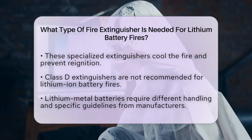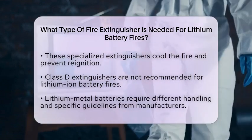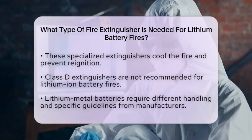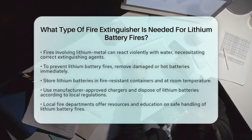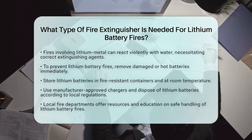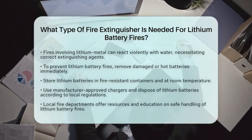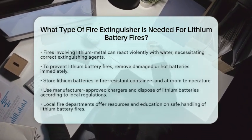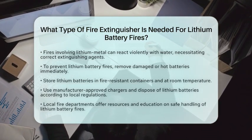To prevent fires from lithium batteries, consider some practical safety measures. If a battery becomes hot or shows damage, remove the device immediately. Store lithium batteries in fire-resistant containers and keep them at room temperature, away from direct sunlight. Always use manufacturer-approved chargers and batteries, and dispose of lithium batteries according to local regulations to avoid hazards.